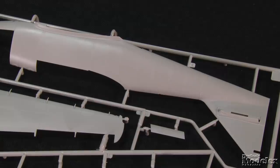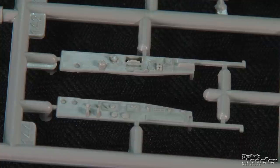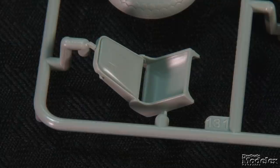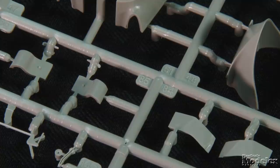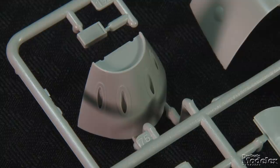Surface detail on the major airframe components includes fine recessed panel lines and rivets, as well as raised lap joints in places. Cockpit detail includes consoles, rear and forward bulkheads, side walls, seat, lower frame, control stick, pedals, and instrument panel. Forward of the cockpit is another bulkhead that backs the bay for four cannons with ammunition feeds and spent shell chutes. The cover can be posed open, and the barrels extend through a nicely molded nose piece.